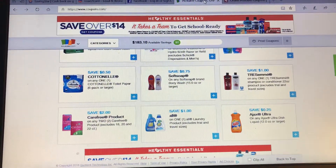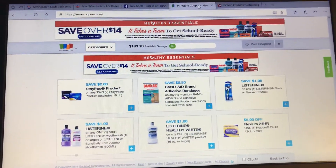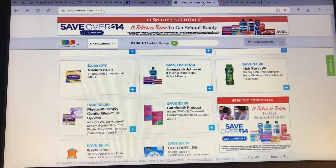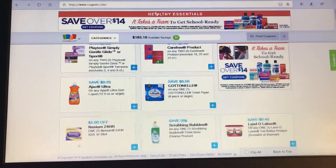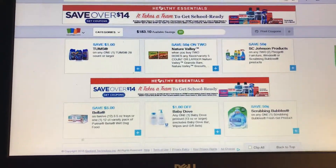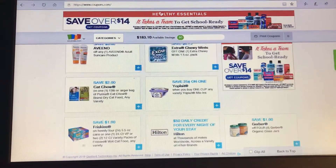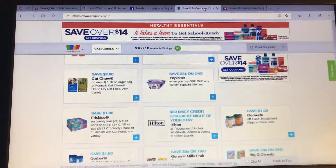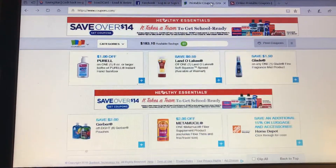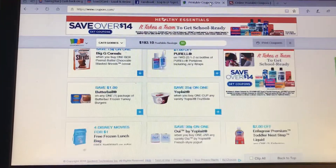Three dollars off two Playtex — that's a high value. 75 cents on any Soft Soap — that's a high value. Two off two Carefree, excluding the 18, 20, and 22 count. A dollar off any Listerine flosser — does not say Walmart. Two off two Stayfree. A dollar off Listerine. A dollar off Irish Spring. Three dollars off Playtex again. 75 cents off Extra mints — clip that because it's never there. A dollar off Pure — probably going to be a great offer. 75 cents off a Big G cereal.